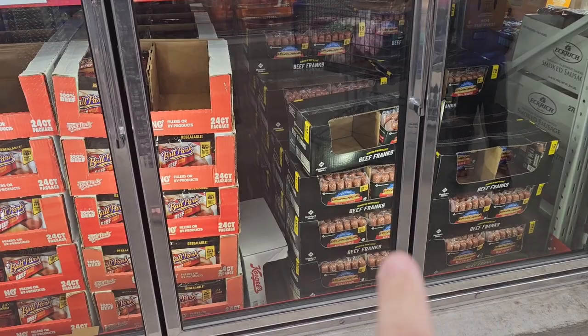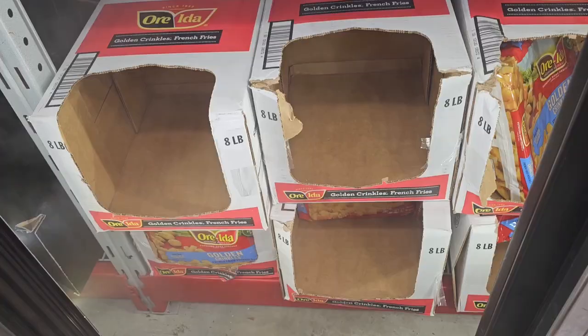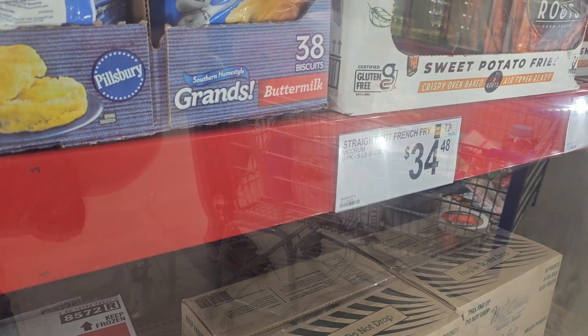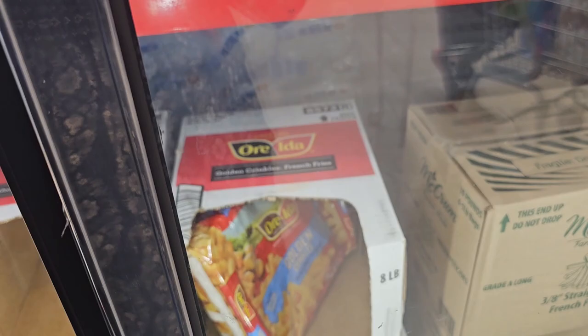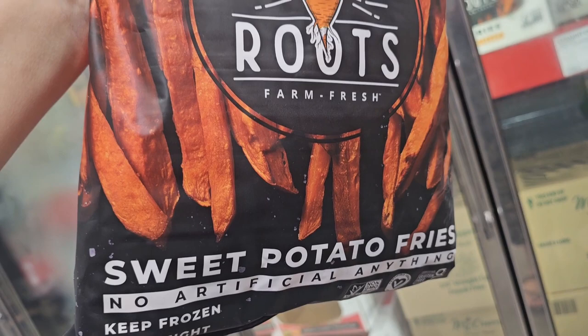All Sam's Clubs look a little different but most will have Nathan's, Ballpark, or the Member's Mark brand. What you don't usually see is the Kegel brand — the price difference from Kegel's over the Classic is over double. We're really watching the budget, so we're going with the Classic Franks from Ballpark for dinner tonight. We're also grabbing a pack of Crinkle Fries to go with the hot dogs. I'd prefer Straight Cut — you get 30 pounds for $34 — but I don't have room for a freezer like that. We're also grabbing Sweet Potato Fries from Roots Farm Fresh — no artificial anything — and we'll do a batch of those tonight to see how they come out.